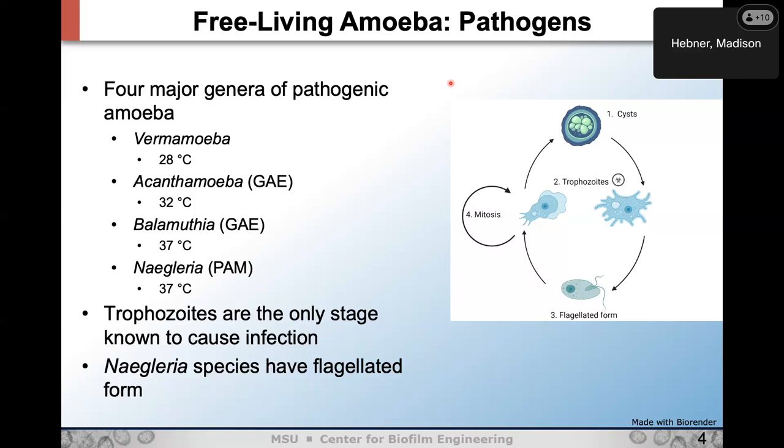A question about whether causative agents can persist outside a vector in warm environments: there has been research showing that Rickettsia can persist in hot springs — so could other vector-borne illnesses survive in hot springs? I haven't read super deeply into that yet.